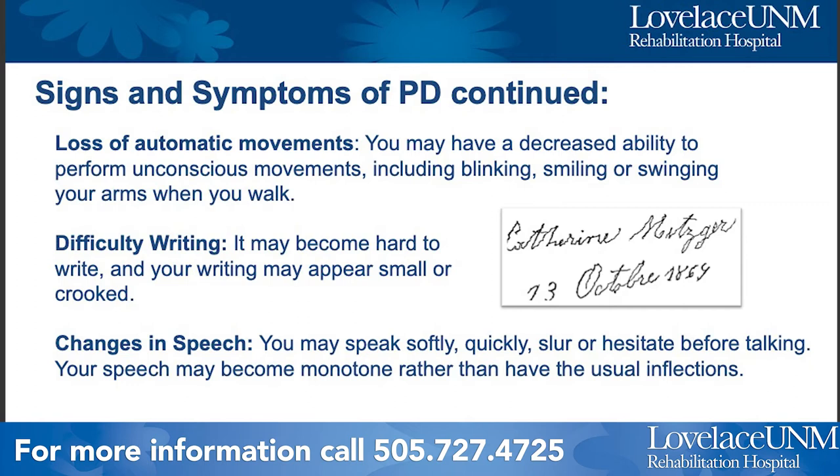You may also lose some of the normal inflections and facial expressions when you're speaking or communicating. Those are just some of the common signs of Parkinson's, and like I said before, it varies from person to person, so you may exhibit some of those symptoms.